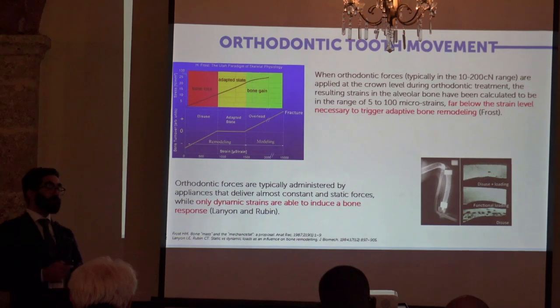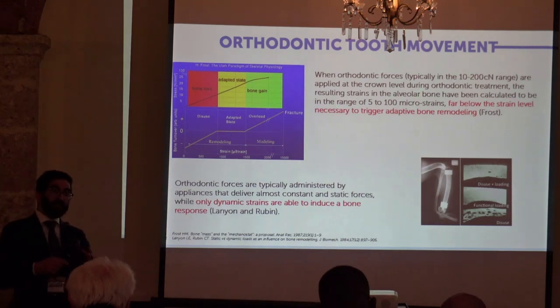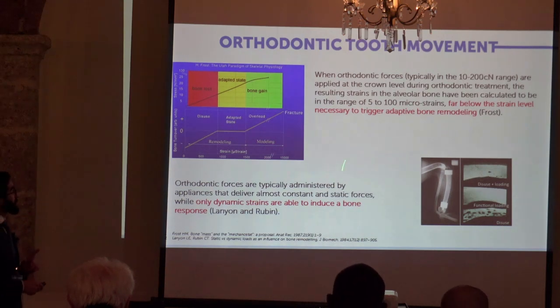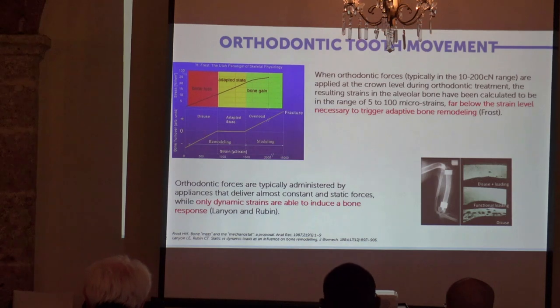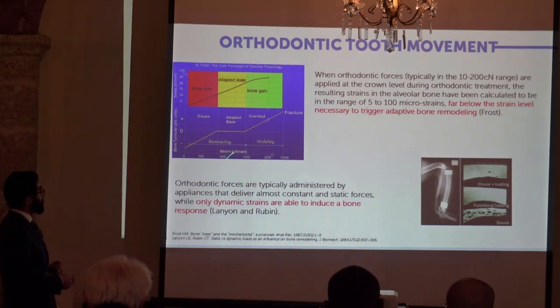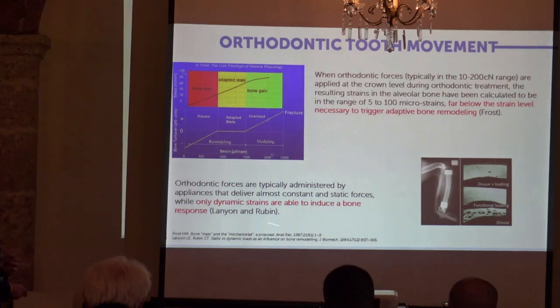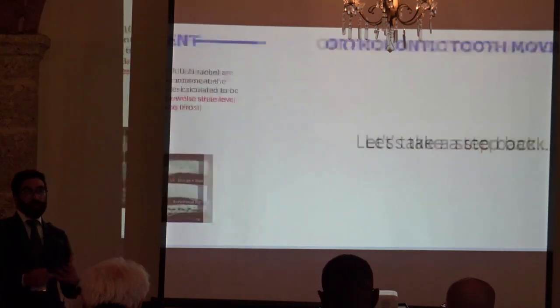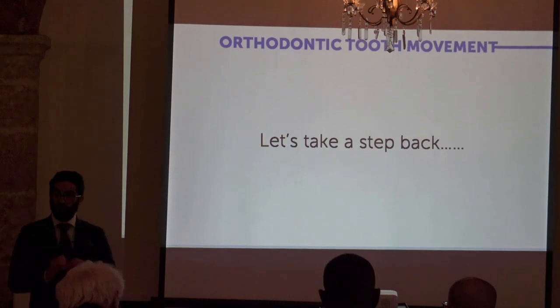Moreover, orthodontic forces are typically very light forces — between 5 and 100 microstrains — because we don't want to damage the blood flow of surrounding structures, which would cause a completely different biological response. These strain levels are far below the threshold necessary to trigger bone remodeling, although we should remark that this threshold is based on in vitro studies, and the threshold in vitro is different from the one measured in vivo. Additionally, orthodontic forces are typically constant and quasi-static, but landmark studies by Lanyon, Rubin, and many others show that dynamic strains are the ones that trigger bone remodeling. So either the alveolar bone is totally different from all other bones in the body, or we are probably missing something in this process.